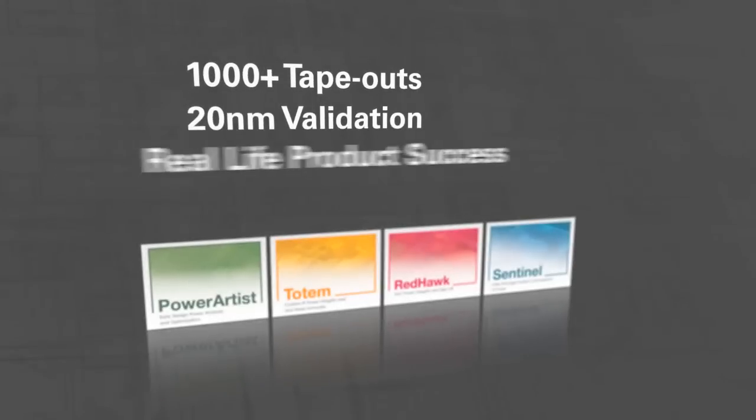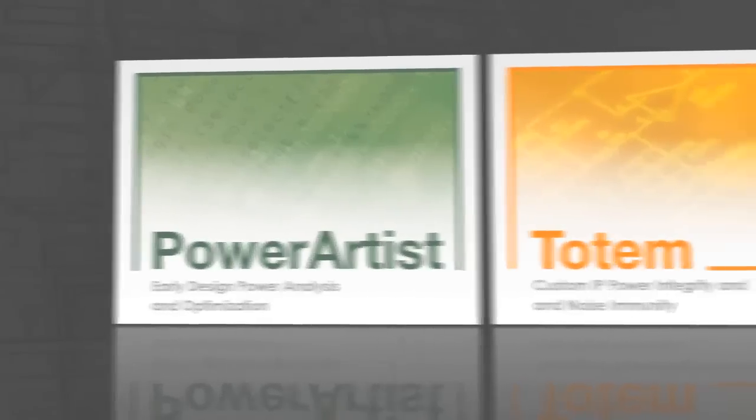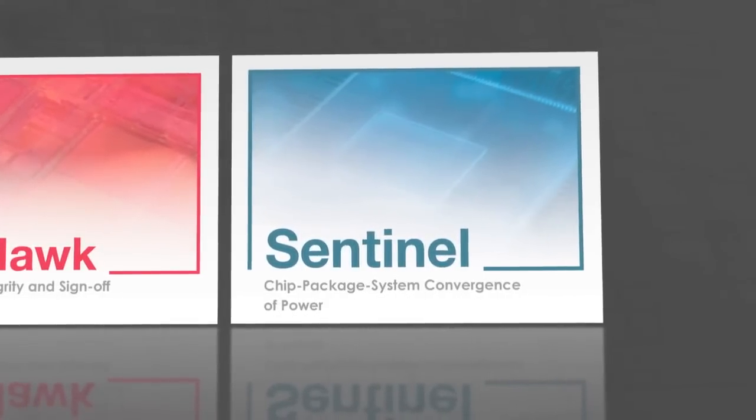These products include Power Artist for early design power analysis and optimization. Totem for custom IP power integrity and noise immunity. Redhawk for SOC power integrity and sign-off. And Sentinel for chip package system convergence of power.